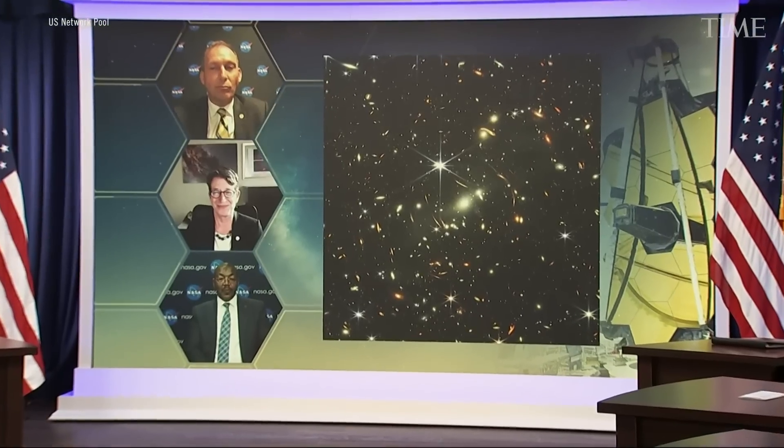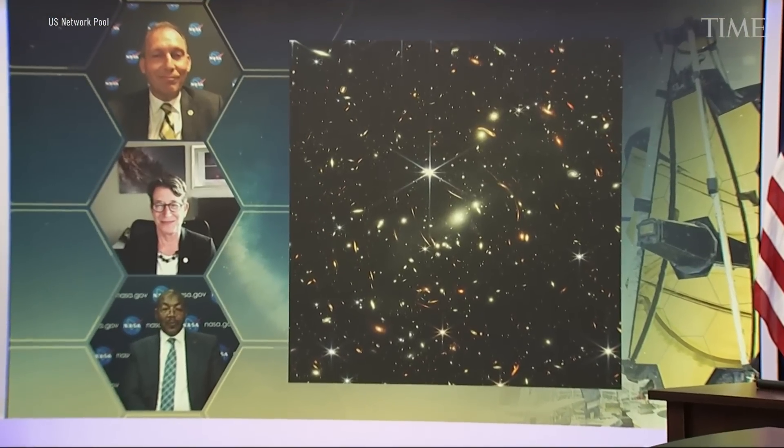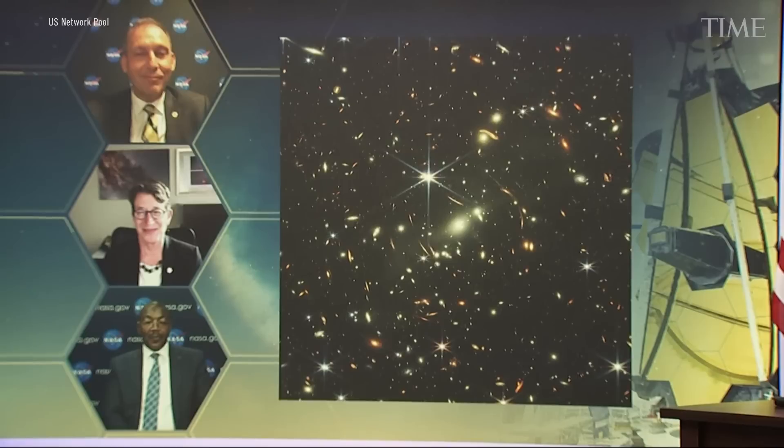Six and a half months ago, a rocket launched from Earth carrying the world's newest, most powerful deep space telescope on a journey one million miles into the cosmos. These images are going to remind the world that America can do big things.